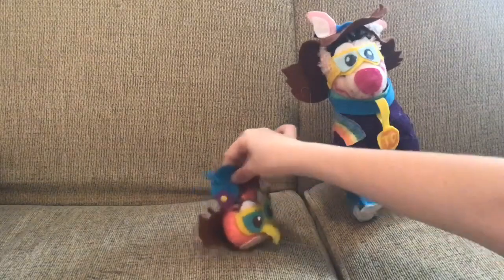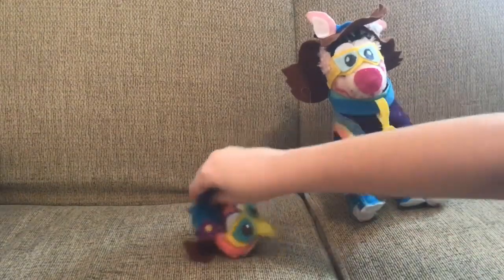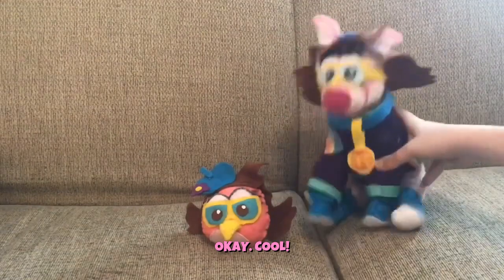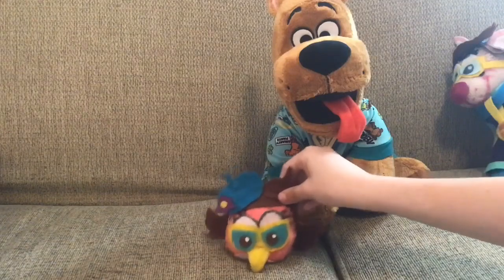We're going to talk about Scooby-Doo Plush this month. Today we're going to review the new Scooby-Doo Build-A-Bear — the cutest Scooby-Doo plush yet. Without further ado, I will now review the Scooby-Doo Build-A-Bear.